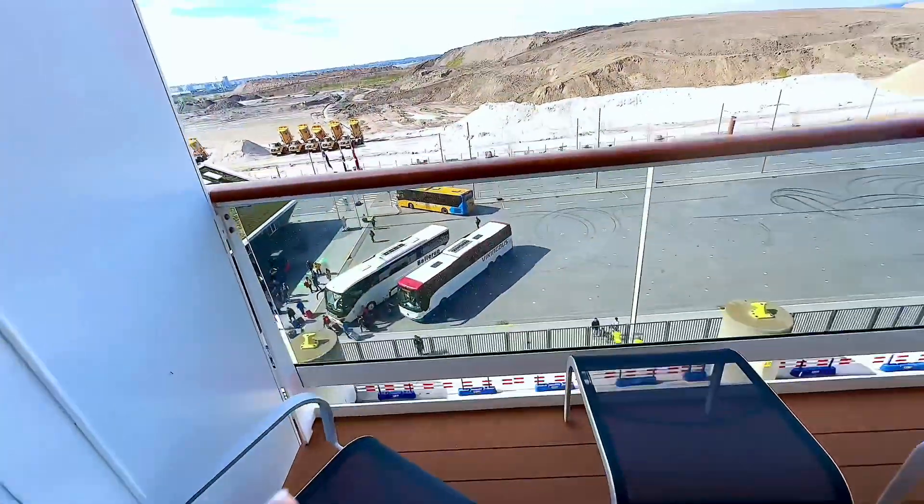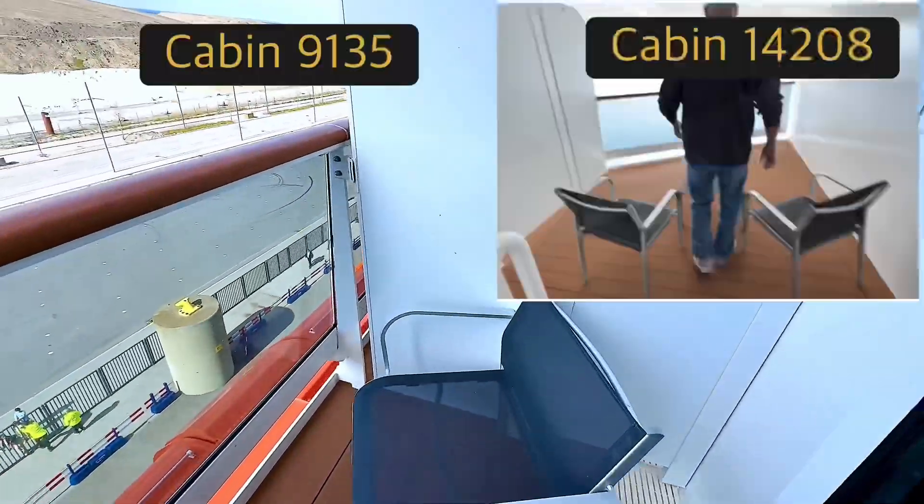And here's our balcony. Look at this — nice little balcony.